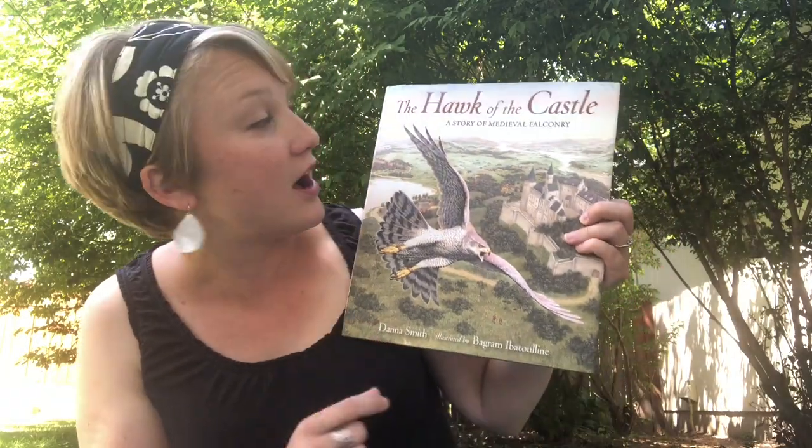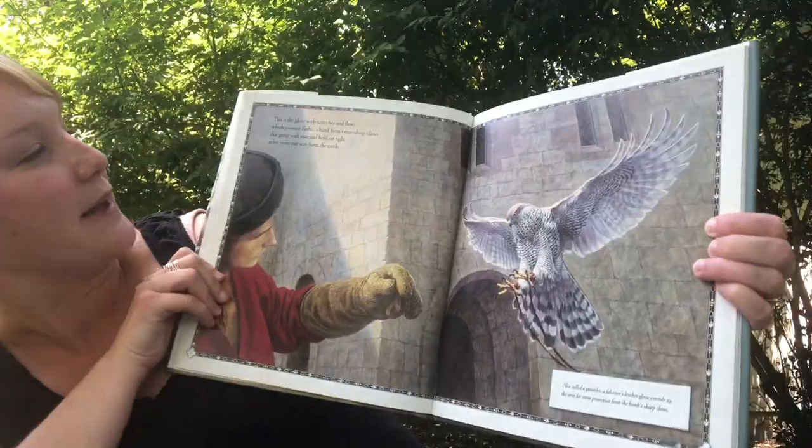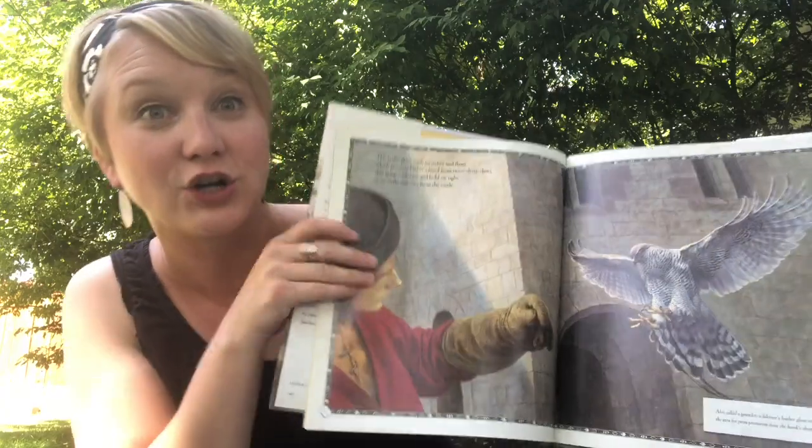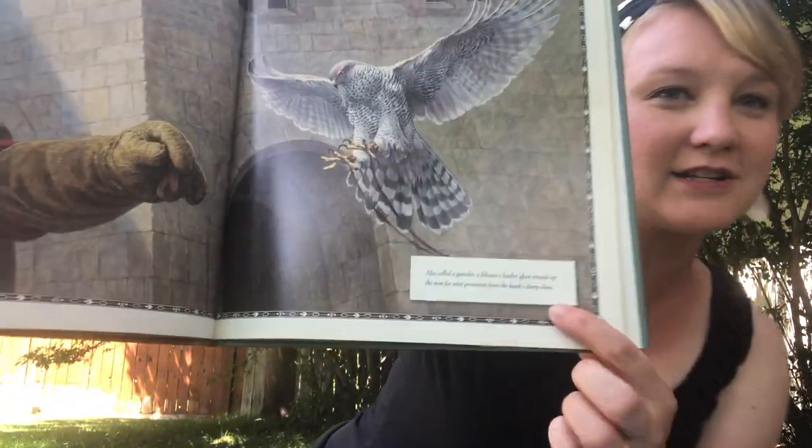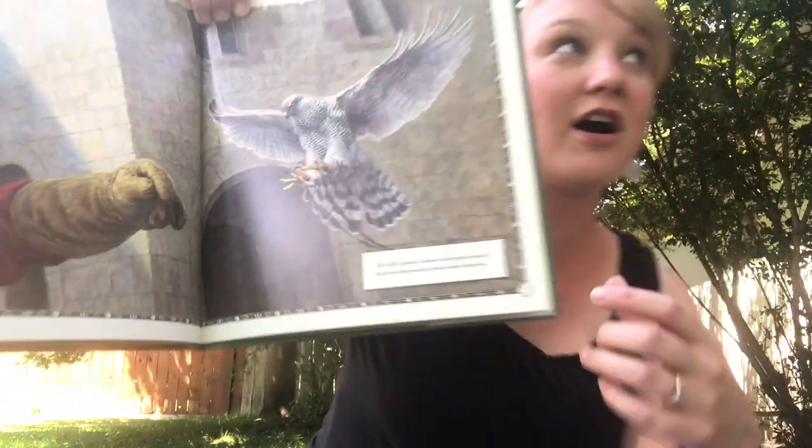One of the books on that list is The Hawk of the Castle. There's the main text — up here is the main text — and that's the girl talking about her father's job. But there's also these little white boxes on every page, and they are giving you more of the history of what falconing was really like in medieval times.